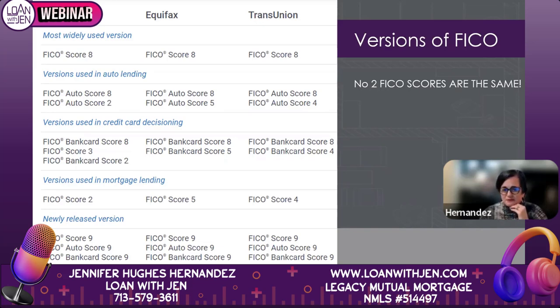Those online scores aren't necessarily wrong — they're just not the score that we pull. That's why we encourage people: you have to let a lender pull your credit, because that's the only way we'll know what your mortgage score is.